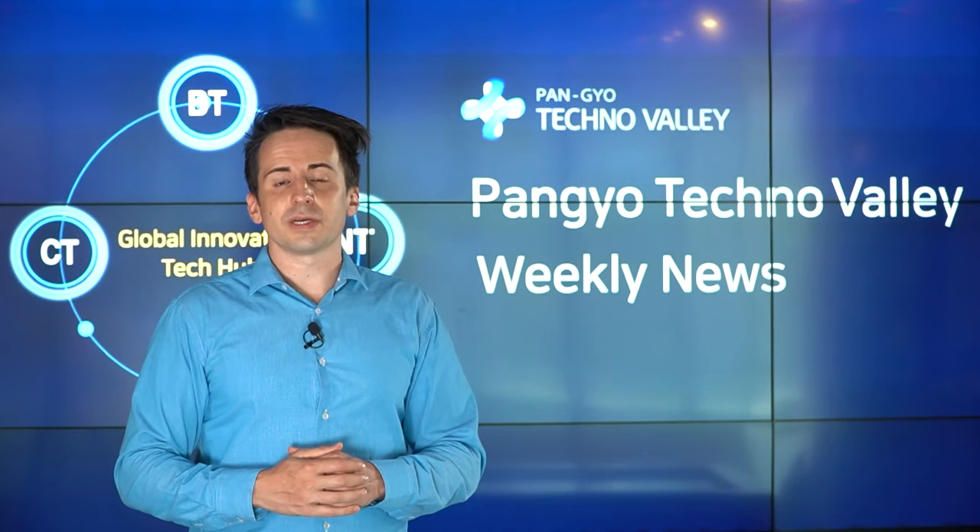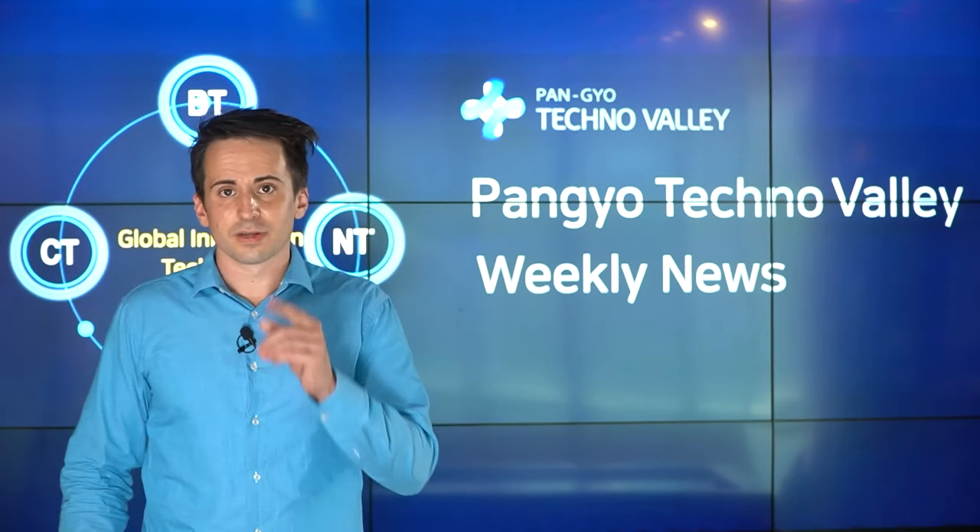That's it for the Ponteo Techno Valley Weekly News. My name is Alex Sigrist, and I'll see you next week.